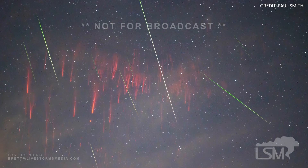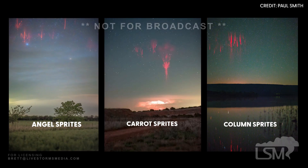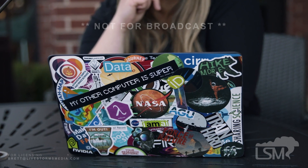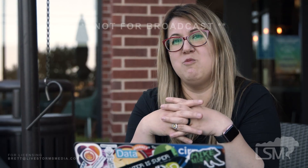Sprites are like snowflakes — they come in various shapes and sizes. We call them angel sprites, carrot sprites, column sprites. They're just beautiful to look at, and just the fact that no sprite is identical to another is good enough reason to study them and look at them all day long. You're never going to get bored.